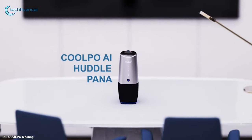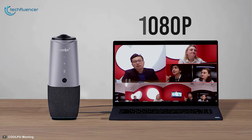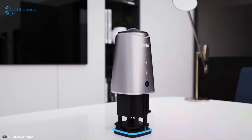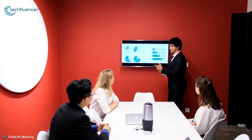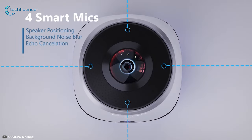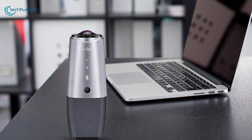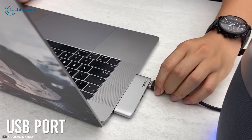Next up at number 4, we have the Coolpo AI HODL PANA, an all-in-one solution to most of your video conferencing needs. This 360-degree smart camera has 4K capture and a native resolution of 1080p that automatically detects and focuses on participants who are talking at any given moment. It also incorporates a 360-degree speaker so that everyone in the room can hear associates on the other side, and a four built-in microphone array to respond back. It supports split-screen performance so you can keep tabs on the speaker along with the entire conference room simultaneously. The device is completely portable and functions through a USB port.